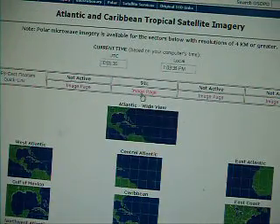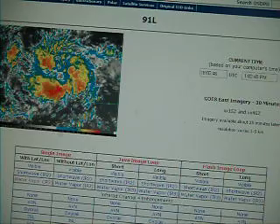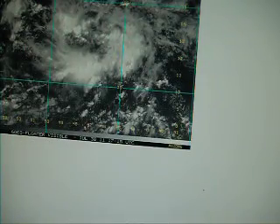They've named it 91L. This is what it looks like — it has some pretty decent thunderstorm activity, especially on the southern flanks of the storm. The storm is moving to the west or west-northwest at about 15 miles an hour. Looking at the visible satellite image, it has some pretty nice cloud cover and thunderstorm activity.